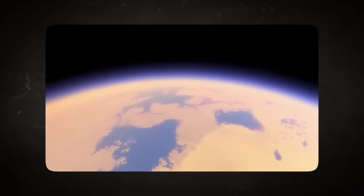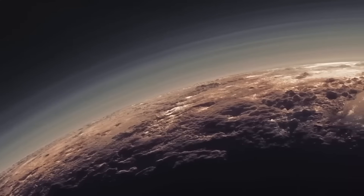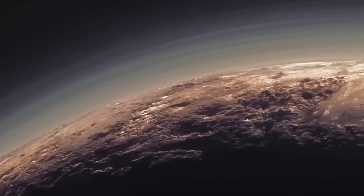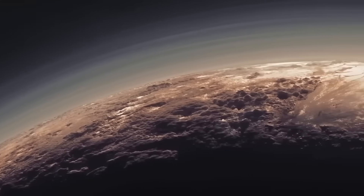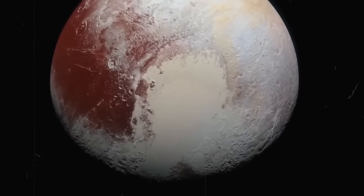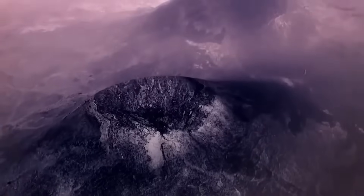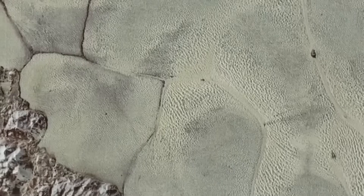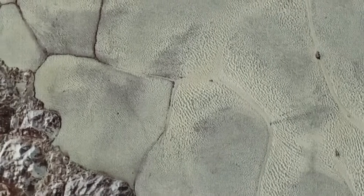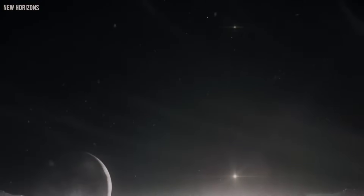As scientists continue to analyze Webb's data on Pluto, new questions are taking shape. Is there a hidden subsurface ocean beneath Pluto's icy shell, similar to those suspected on moons like Europa and Enceladus? What powers the apparent geological activity on a world so distant and cold? Are there cryovolcanoes reshaping the landscape, releasing volatile compounds from the interior? Webb can't answer all of these questions alone, but it helps frame them more clearly, offering vital clues that can guide the next generation of missions and theories.